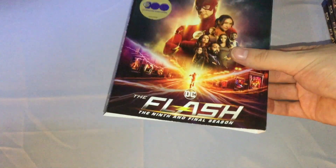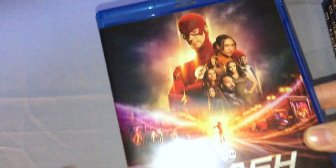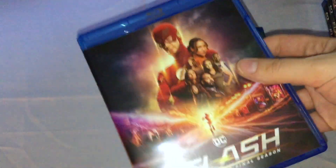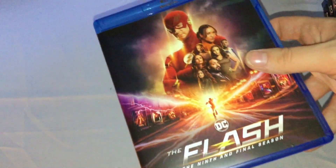They also changed the style of slipcover. This is just like a regular slipcover that they usually give their movies. These TV shows Warner Bros. usually puts out have different kinds of slipcovers, as you probably saw with the previous seasons. The only way to get a digital code for this season is to get the complete series set, which sucks.